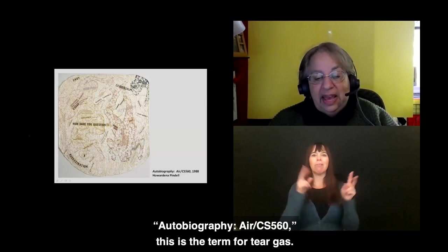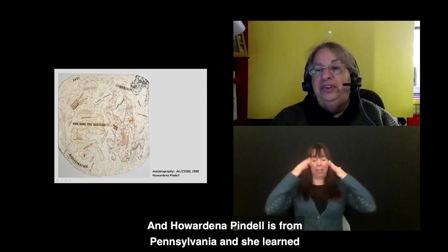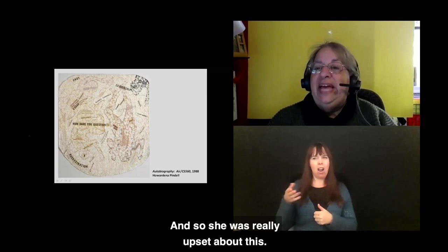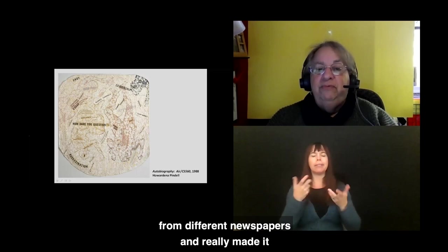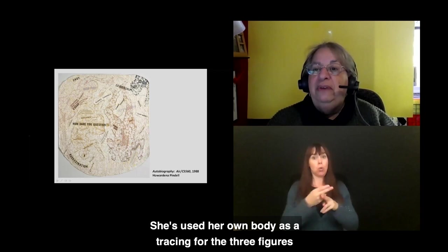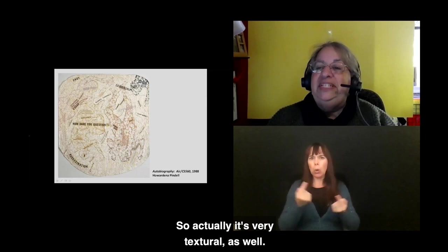Autobiography, ARCS 560 — the term for tear gas — from 1988. Howardena Pindell is from Pennsylvania and learned that tear gas is made near where she lives, which upset her greatly, so she made this piece. It's almost five feet by five feet. She took headlines from different newspapers and made it like a crime scene. She used her own body as a tracing for the three figures you see, and used strips of cloth as if they were wounds that were healing — it's very textural as well.